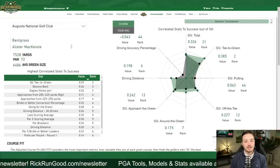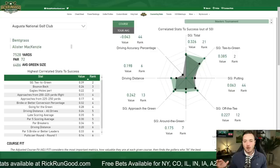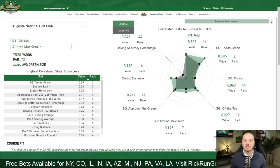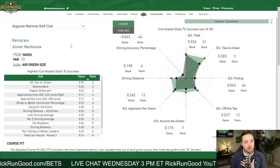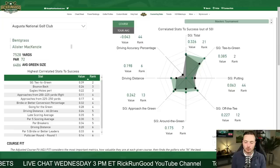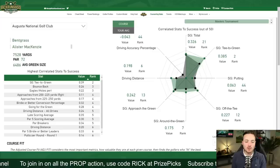This is the Course Key Stats model at rickrungood.com. It's a correlation model that compares all available stats on the PGA Tour, looks at results for every single golf course, and finds what stats are most important — building a profile of what types of golfers have had success at each course. Augusta National is a true test of golf, demanding through every facet. It will be hard to fake your way around here or win with a flaw in your game.